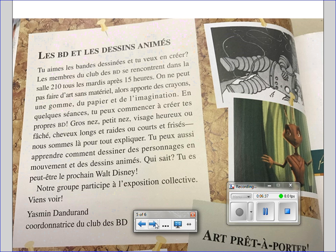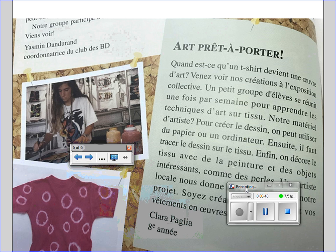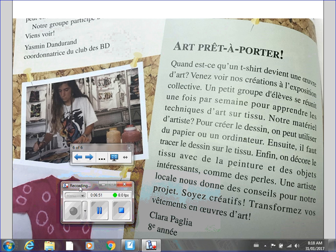Please stay on page 66. We've got one final excerpt to read. Art prêt à portée. Quand est-ce qu'un tee-shirt devient une œuvre d'art? Venez voir nos créations à l'exposition collective. Un petit groupe d'élèves se réunit une fois par semaine pour apprendre les techniques d'art sur tissu. Pour créer le dessin, on peut utiliser du papier ou un ordinateur.